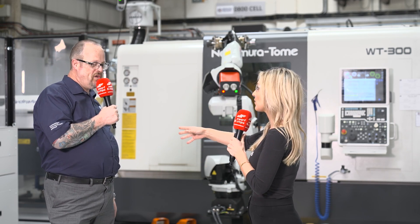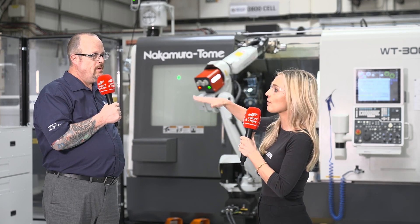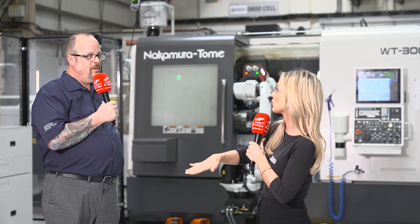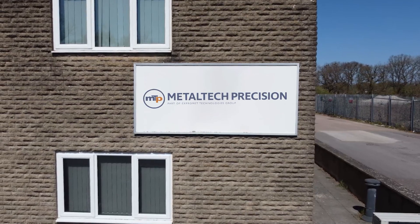That has been a fantastic tour. Thank you, Steve, for letting us get under the covers of your facility here. You can tell it's impressive — you're investing in people, not just machines, and investing into the future of manufacturing. Hopefully we're doing our bit and we need to for sustainability. Thank you so much for letting us have a tour around Metal Tech — it really is an impressive facility. Hopefully you got some tips and tricks and can take on board some of what Metal Tech are doing to drive your company forward.